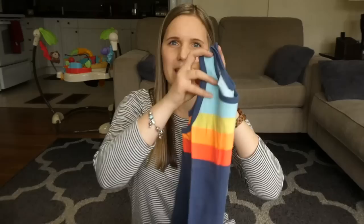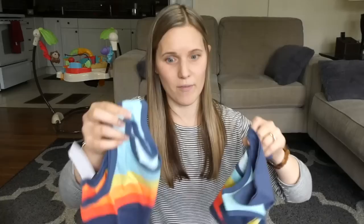I also got my boys this tank. They love wearing sleeveless shirts in the summer and I really like the colors on this one — so one for each of the boys.